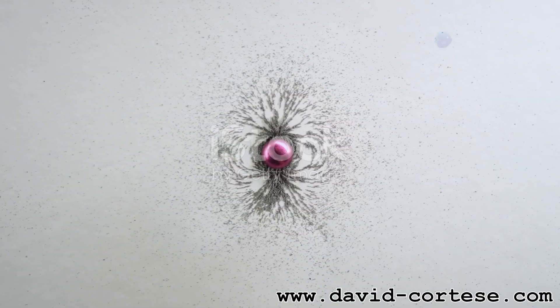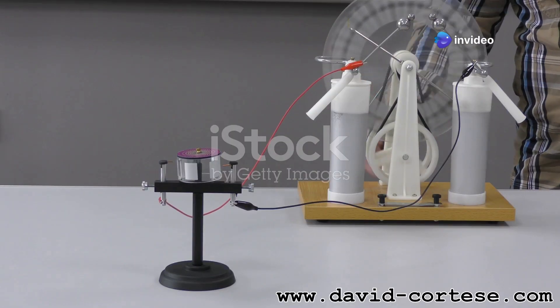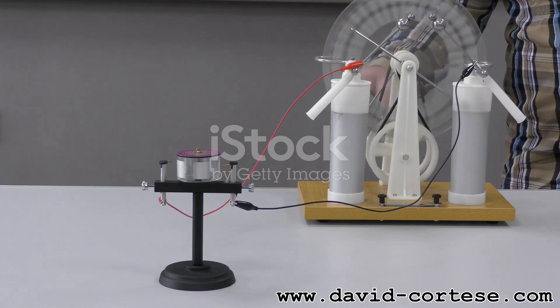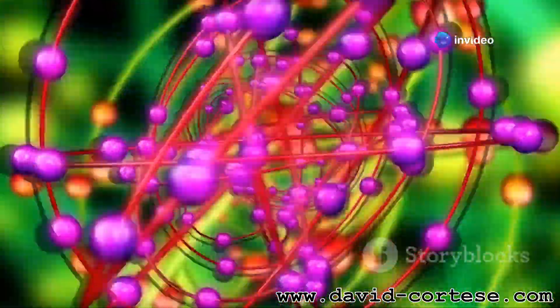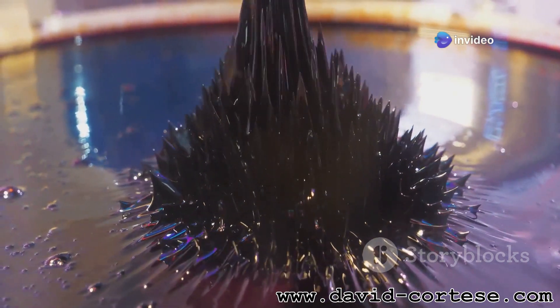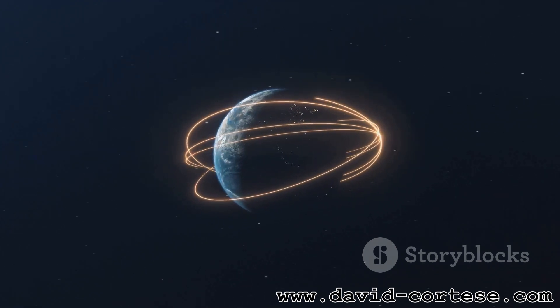Now let's talk about magnetic fields. Just like electric fields, magnetic fields are invisible forces that surround magnets and moving charges. However, there's a key difference: while electric fields are created by stationary charges, magnetic fields are created by moving charges. Think of the electrons spinning around the nucleus of an atom — their movement creates a tiny magnetic field. These magnetic fields have a direction, often visualized as lines of force. The Earth itself acts like a giant magnet, with a magnetic field that protects us from harmful solar radiation.